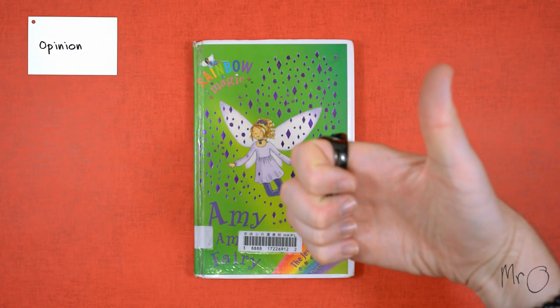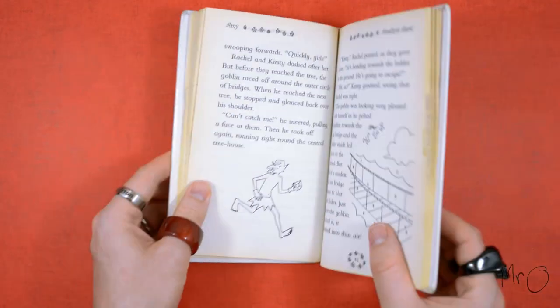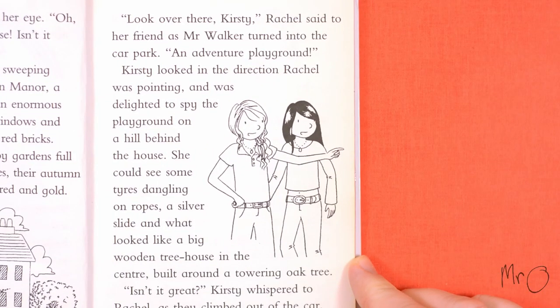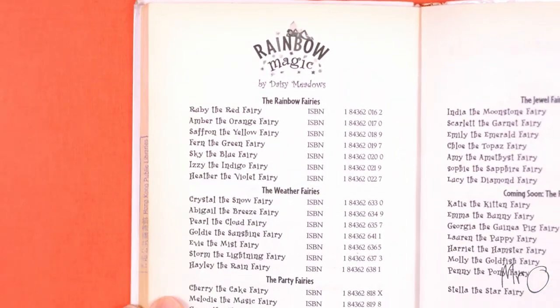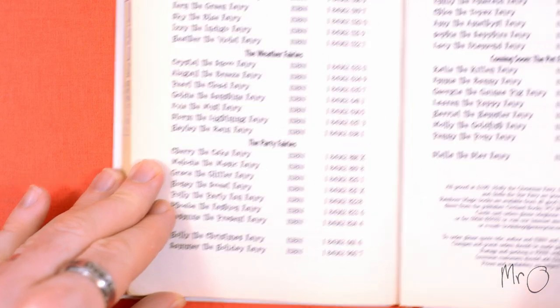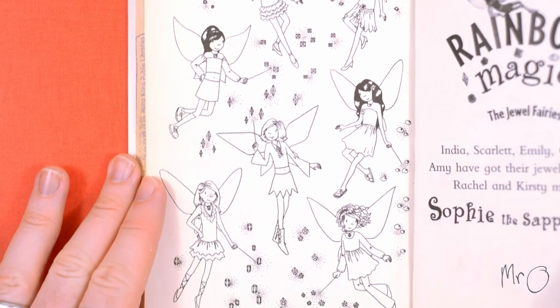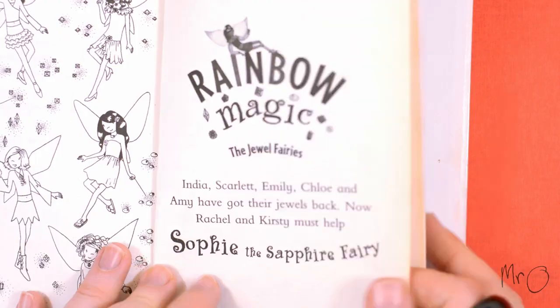I quite liked this book. It is action-packed and fast-moving. I really didn't know whether Amy would get her amethyst back or not. Kirsty and Rachel are interesting characters and the setting, Tippington Manor, sounds really fun and exciting. It's great that there are lots more books in the series — it's nice to spend time with characters that you like and read about adventures that are different each time but also quite familiar.